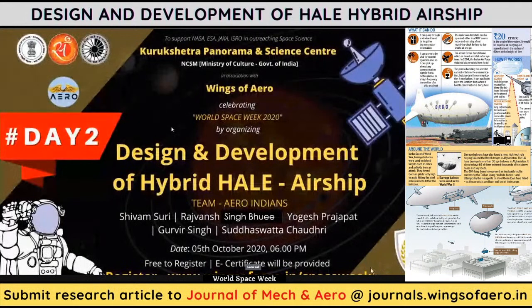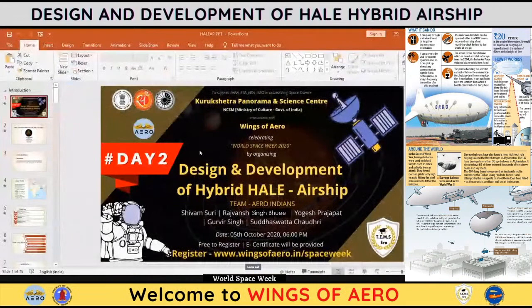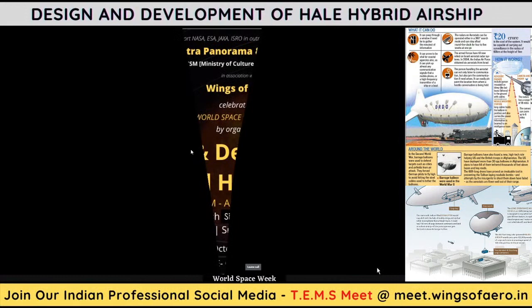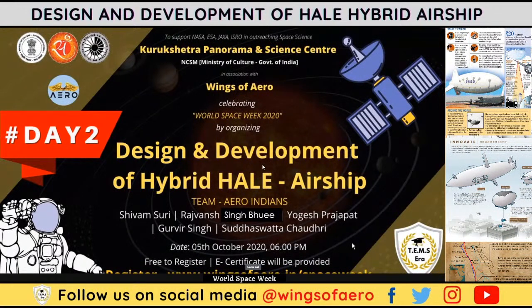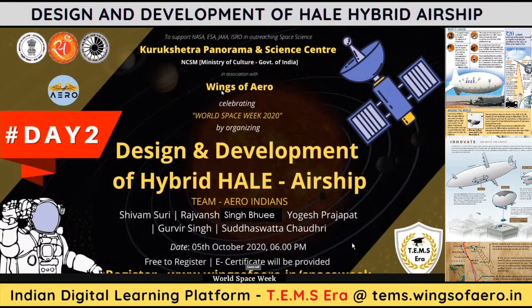Mr. Shivam Suri is going to present today. Good evening to one and all present here. My name is Shivam Suri and we are Team Aero Indians. We would like to thank Kurukshetra Panorama and Science Center, Ministry of Culture, and Wings of Aero. We are very thankful to present this lecture on design and development of a hybrid HALE airship.